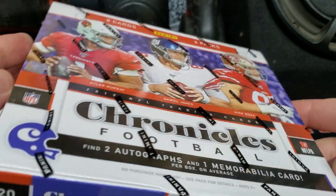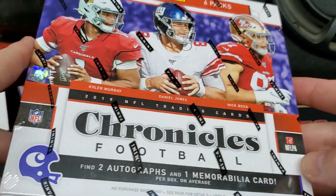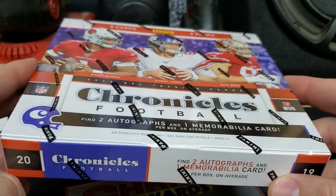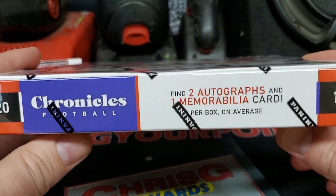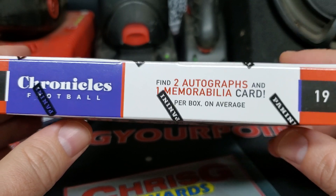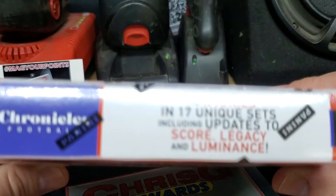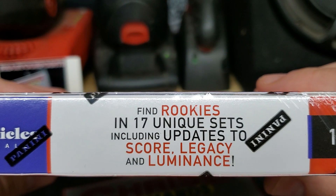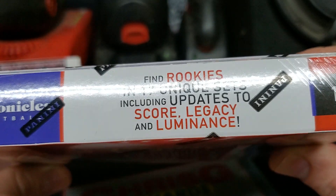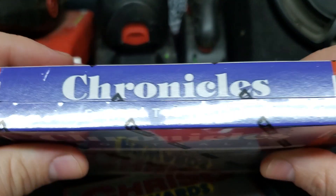Panini had it on their website. I think it jumped from $190 to maybe $230 within a couple of hours and immediately sold out. Grabbed this from the local card shop for about $230 as well. Find two autographs, one memorabilia card per average. Find rookies in 17 unique sets, including updates to Score, Legacy, and Luminance. The Luminance are actually chrome in this, which is kind of cool.